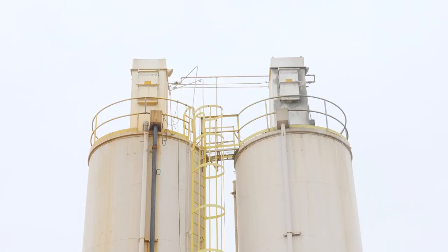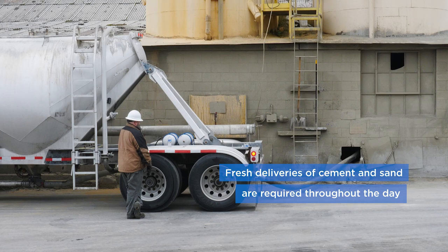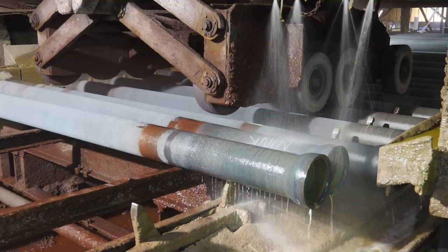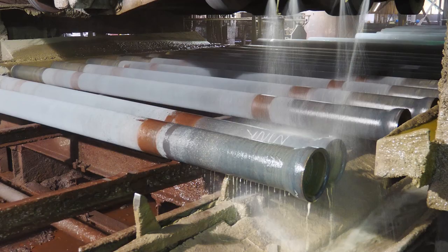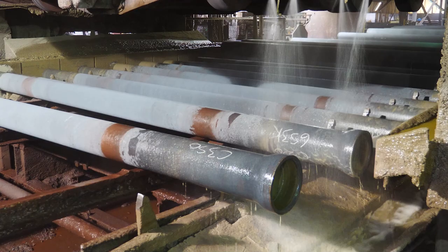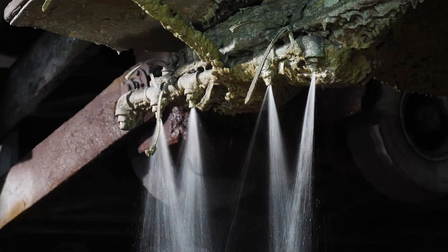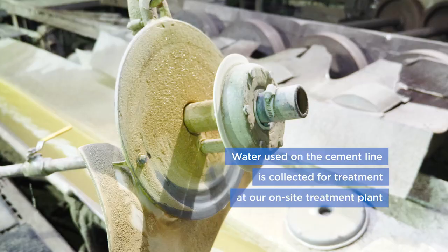Improvements in the cement lining process have been made since the first installation. Modern ductile iron pipe production facilities such as this add cement lining centrifugally. High-speed compaction allows for better quality control, superior quality, smooth performance, and more precise thickness. This modern process produces pipe with a conservative c-value of 140. Several flow tests of pipelines installed in the past 20 years have shown results in active cement lined mains of 150 or higher.